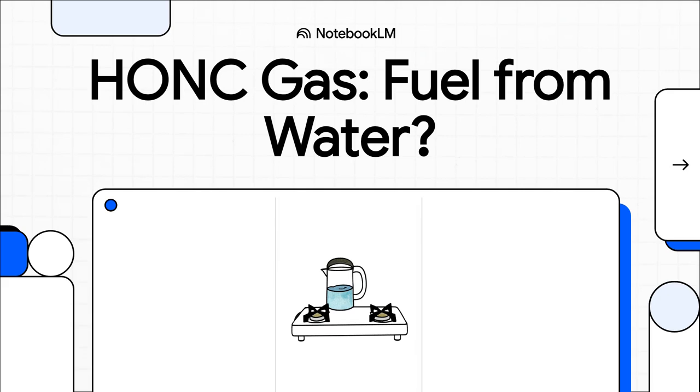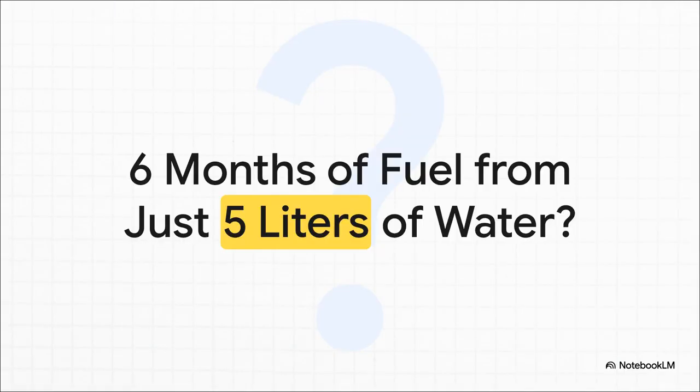Welcome to The Explainer. Today we're diving into a technology that sounds like it's straight out of science fiction — a machine that claims it can create fuel from plain old water. We're going to look at the source material making these incredible claims and really unpack what they mean. So let's get right to the headline claim from the source video because it's pretty unbelievable: what if you could power a stove for six months with just five liters of water? It's an extraordinary promise.